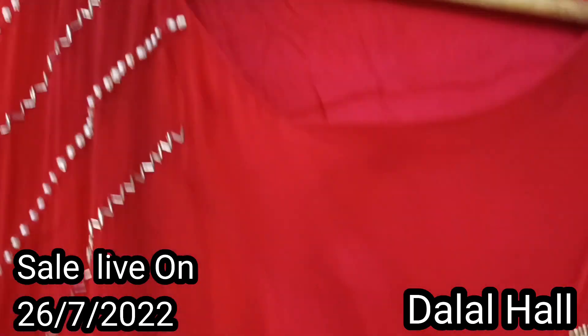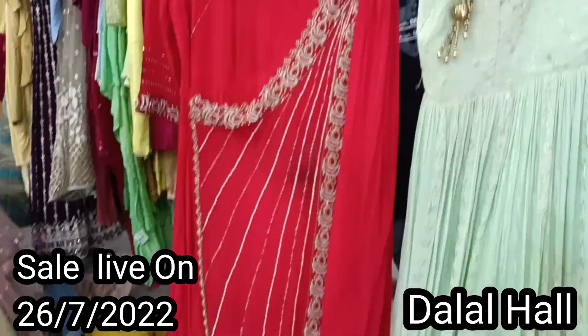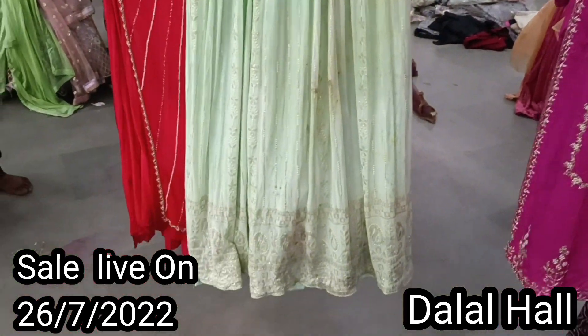And now you have got this suit for 999. You can see a slight yellow and a slight color change here. Just because of this, the whole piece you are looking at is available for 999 — which was originally 8,000 to 10,000. Look at this — I am showing you another one, a gown.